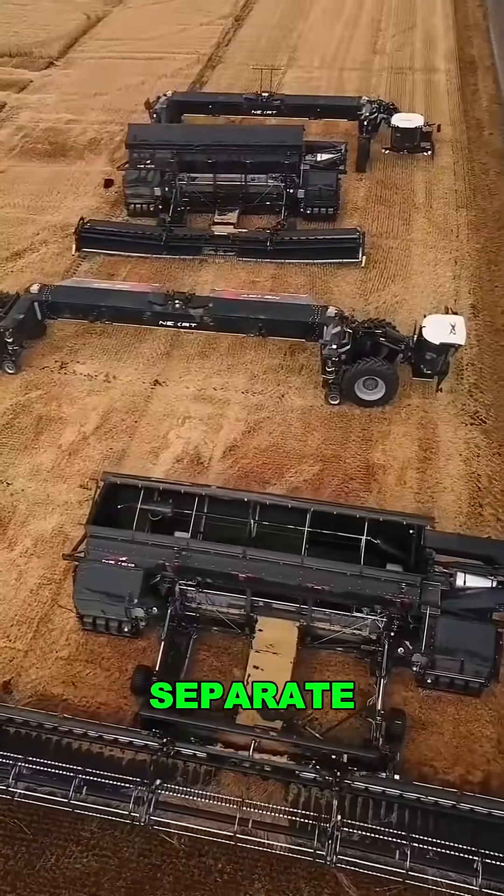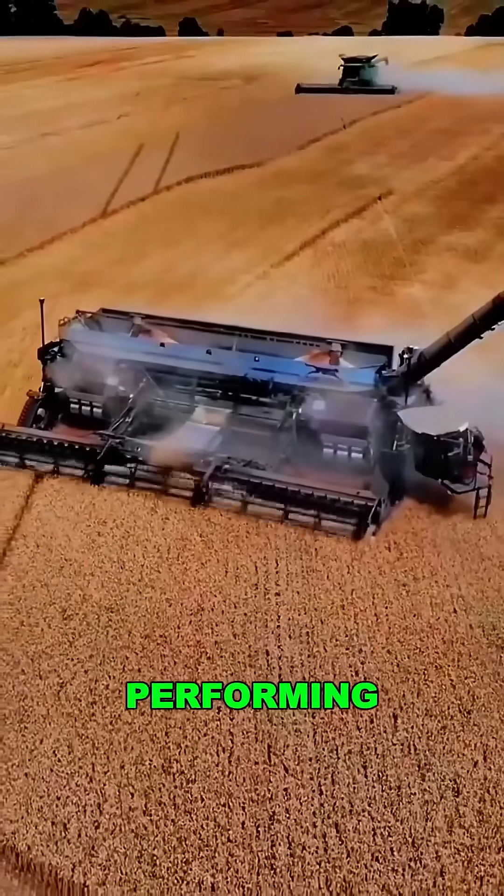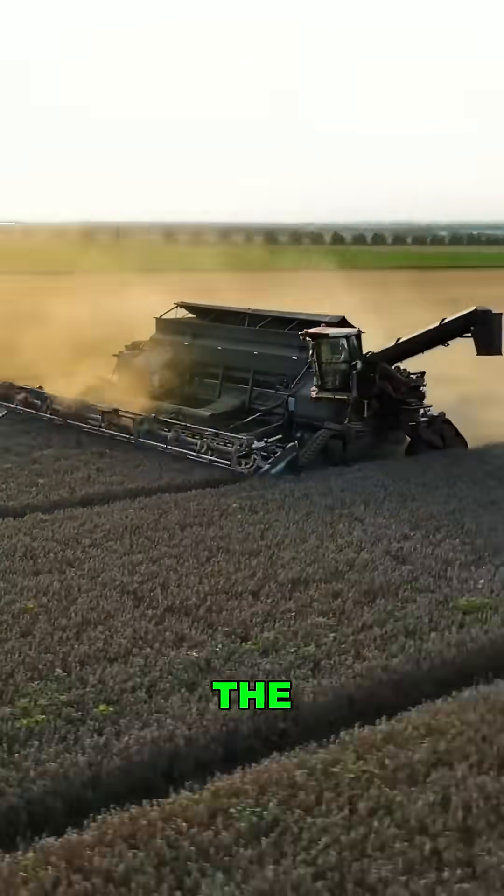One Nexat can replace five separate machines. It's already being used across European farms and performing impressively. Think it could revolutionize farming in the US? Drop your thoughts in the comments.